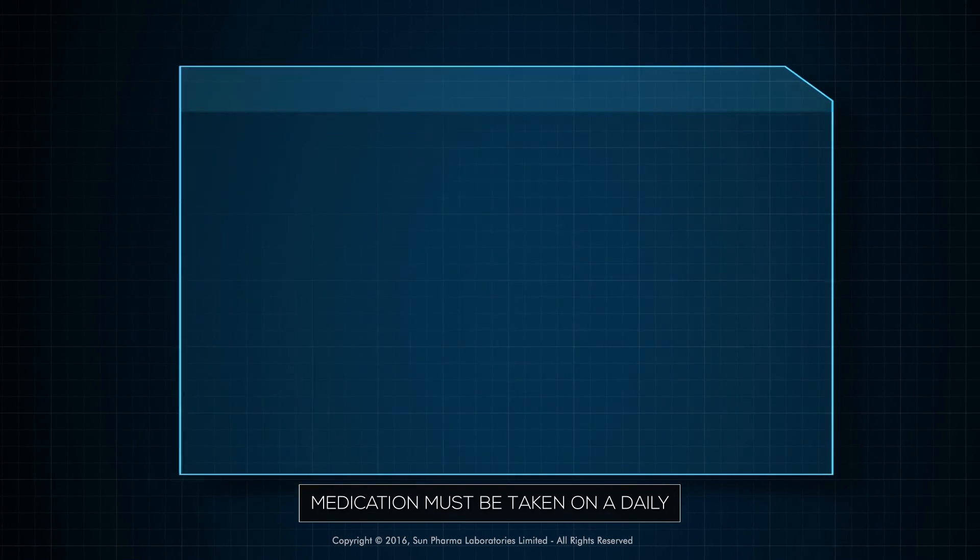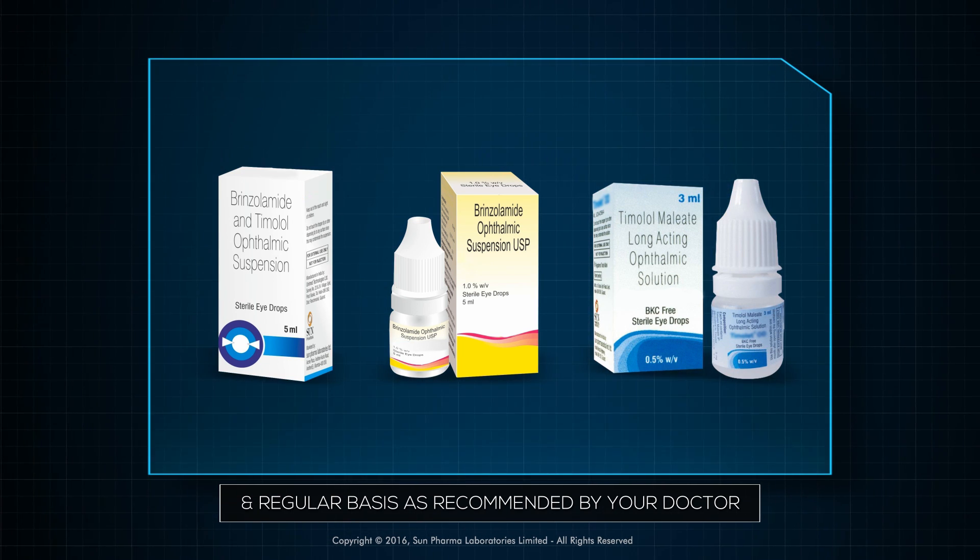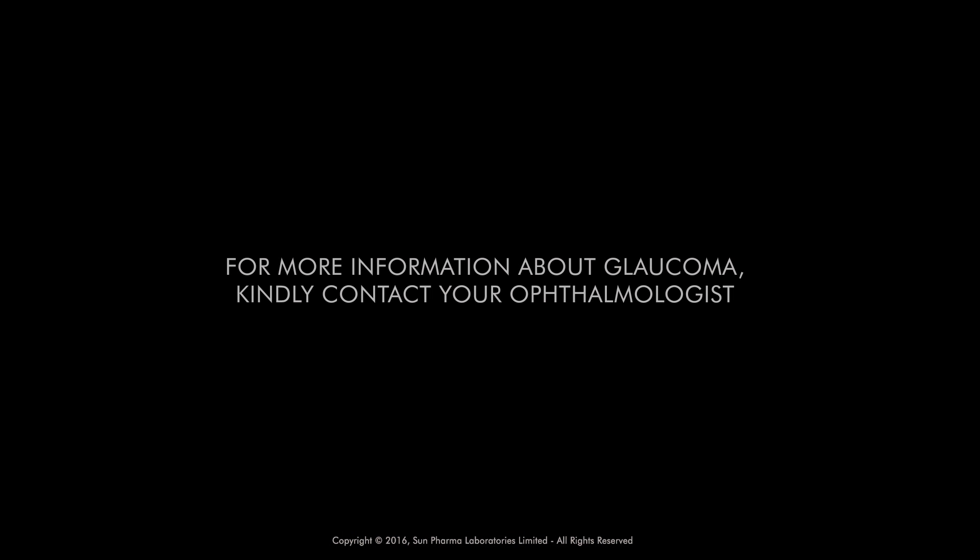Medication must be taken on a daily and regular basis to control the pressure in your eye, as recommended by your eye doctor.